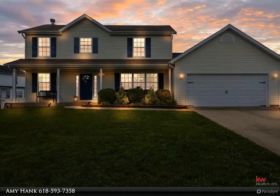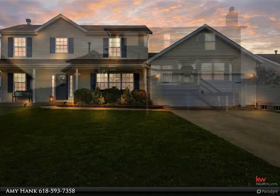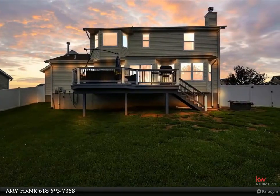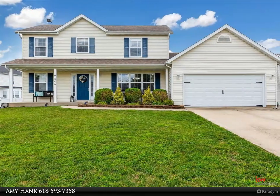A beautifully maintained home with so much to offer: a formal dining room and family room with bay window and fireplace, fantastic for entertaining family and friends. A large eat-in kitchen has plenty of cabinet space, quartz countertops, and storage.